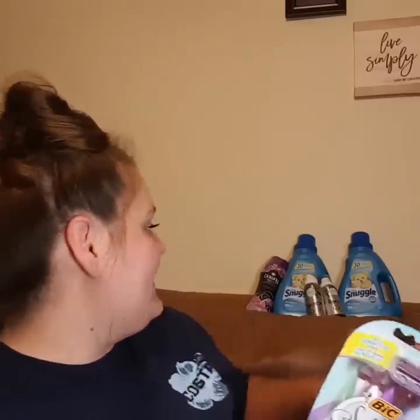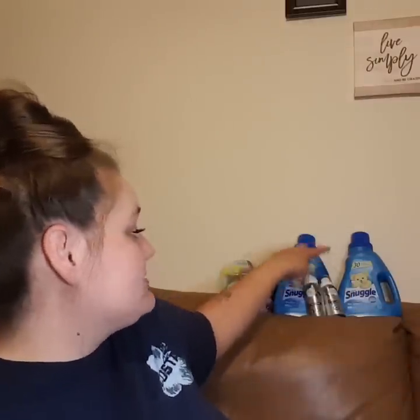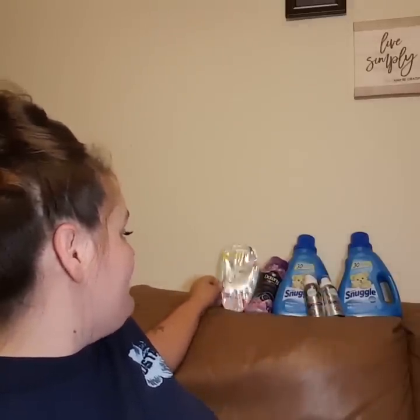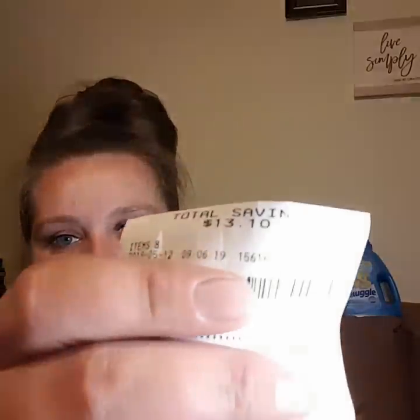So it made it $9.50 for all of this, which is not bad at all. Because you've got two large fabric softeners, two Herbal Essence Bio Renew Dry Shampoos, some Downy beads, and a three-pack of really good razors. This is perfect for a beginner couponer. All of it is digital — it is simple, it is straight to the point. For all my beginners out there, this is an amazing first coupon deal. I saved a total of $13.10 on this receipt.